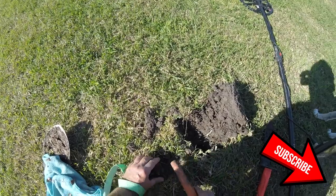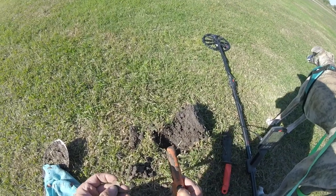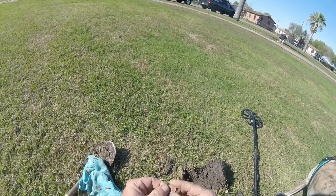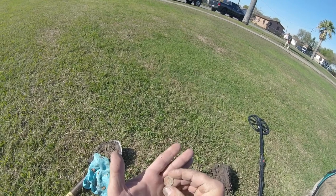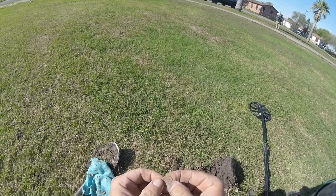First target at the new park is over here. What do we got? Penny or — no, dime. It's just a modern dime, gotta clean it up. Not too smooth, kind of smooth but not too smooth.